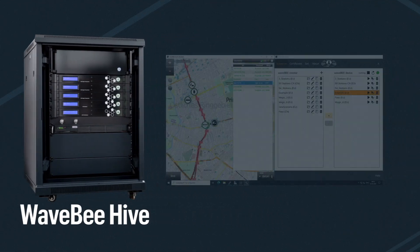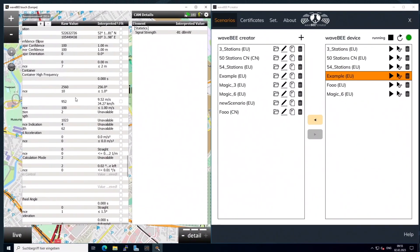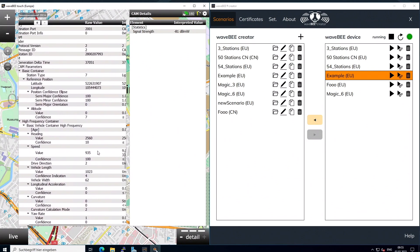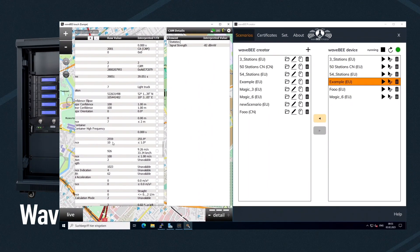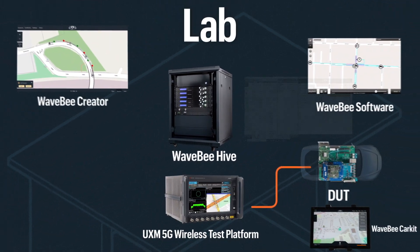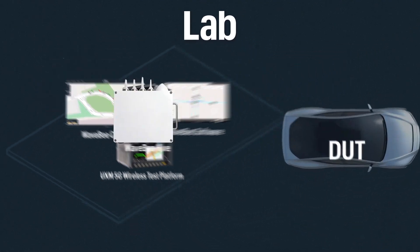This all-in-one hardware-in-the-loop system can stand alone or easily be integrated into simulation environments, allowing validation and verification of your hardware and software. And this same V2X software toolset can now be taken to the roadway, where real-world influences are considered. Let's transform our lab environment to the new portable WaveB form factor, which leverages the same V2X software tools.